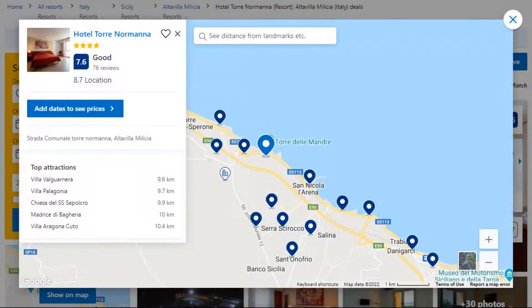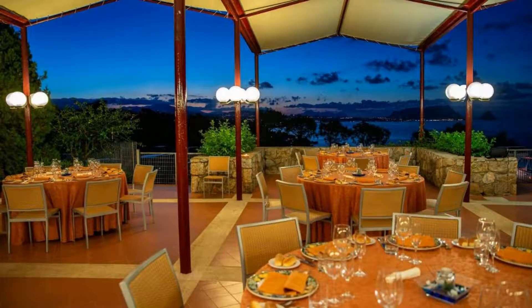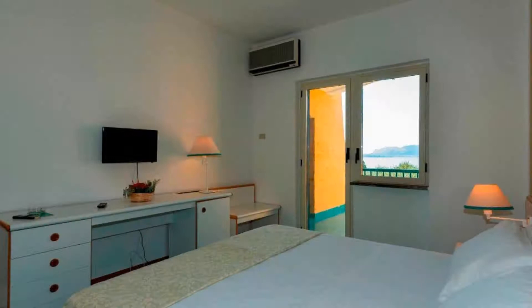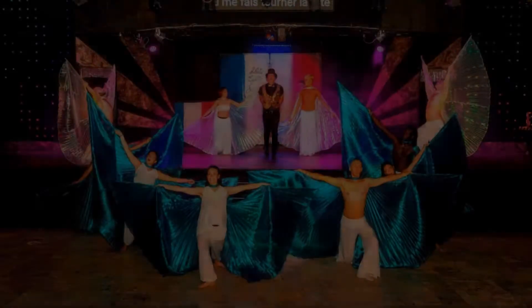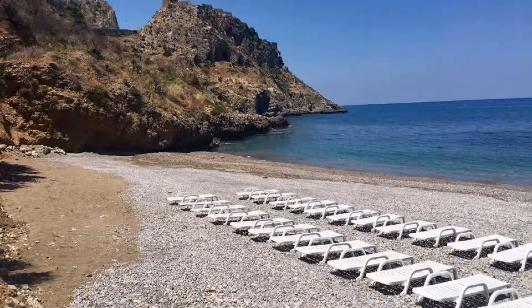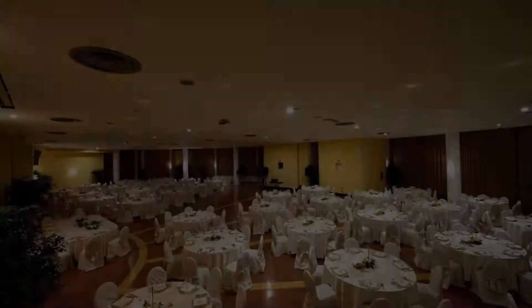This is a 4-star resort. The location of the resort is superb and the guests love walking around the neighborhood. Check-in time is 3 pm and check-out time is 10:30 am. Guests are required to show a photo ID and credit card at check-in. Pets are allowed in this resort.